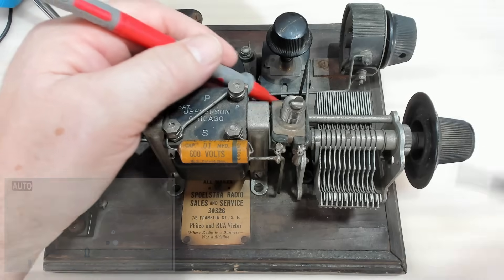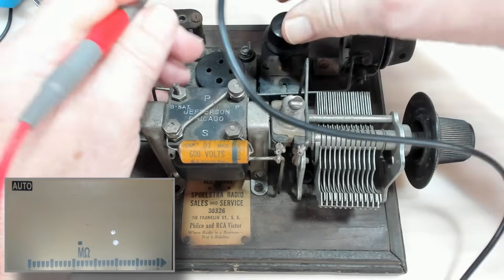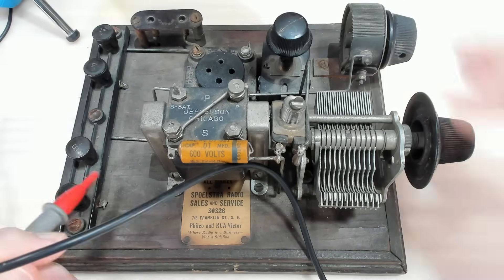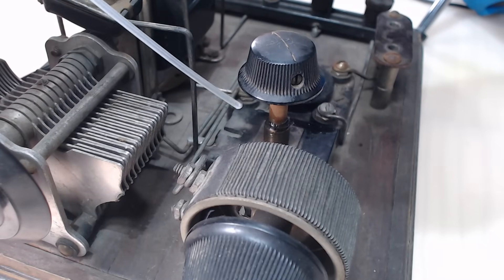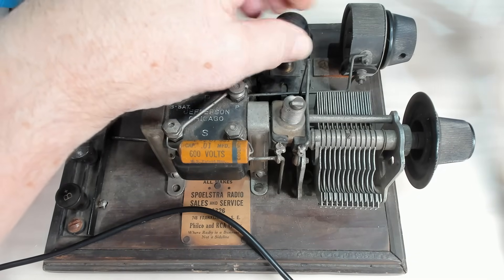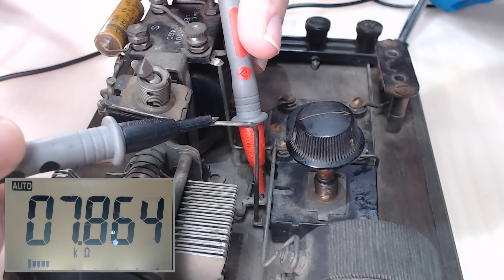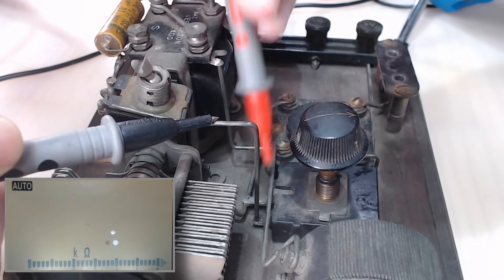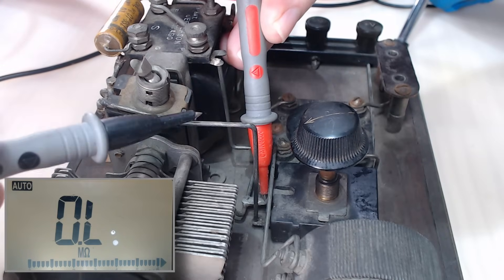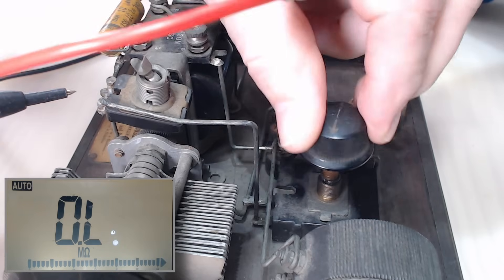There's a variable resistor back here - let's see what that says. Nothing. I'll give that a spray. That's got it. Let's try it again - 7.8k going one way, and 1.9 meg the other way. I'll put it about halfway.